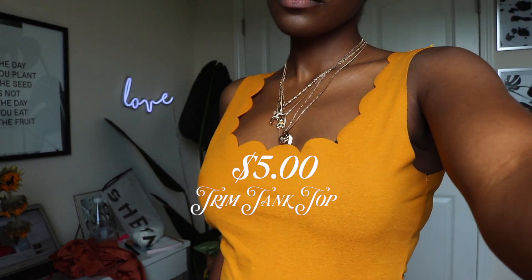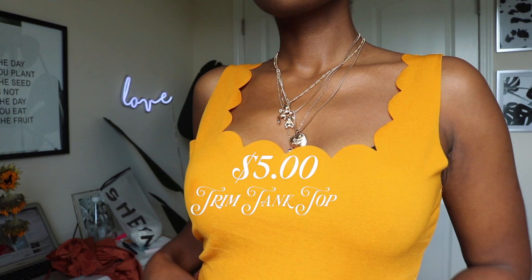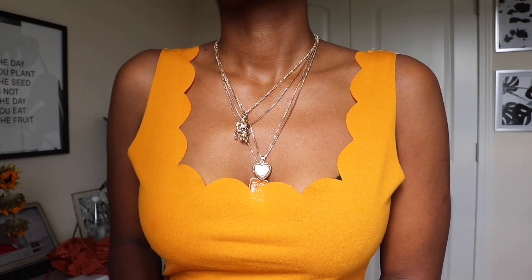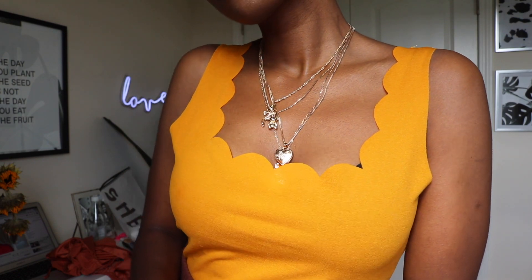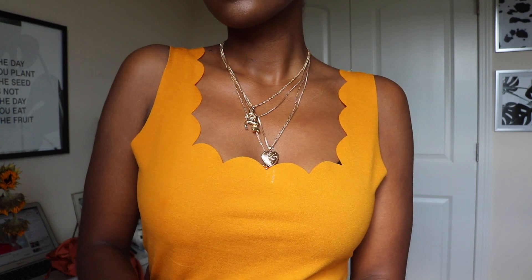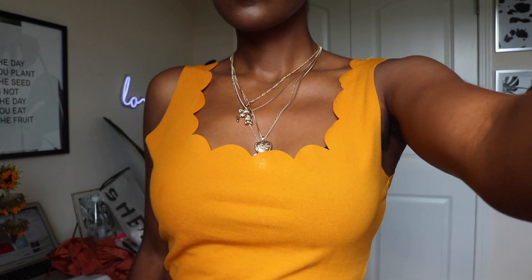This next piece was only five dollars and it comes in a variety of different colors. It is a trim tank top — the square trim and the cutout right here look so beautiful. Orange looks so good on my skin tone. I just love it, it's one of my favorite colors.